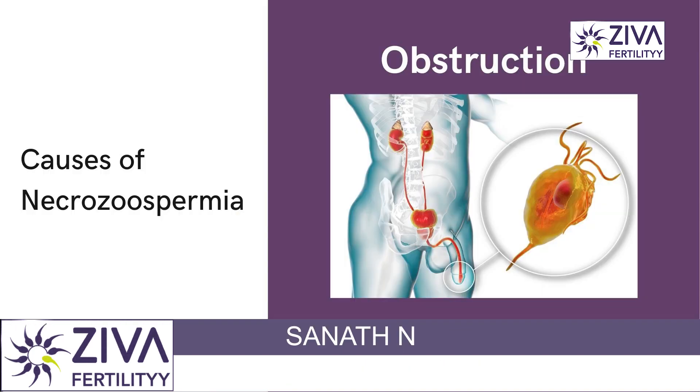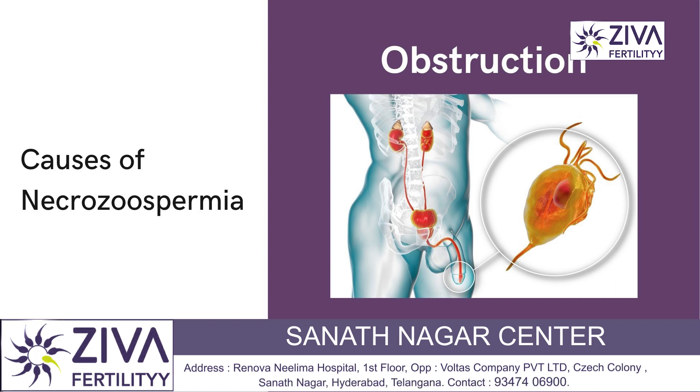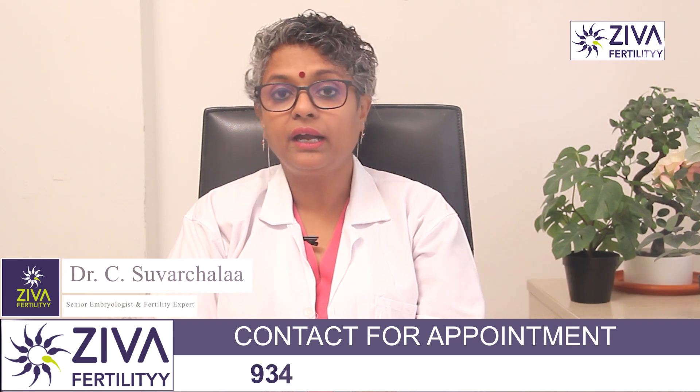Obstruction can also be a reason. Blockages or obstructions in the male reproductive tract, including the epididymis or vas deferens, can lead to sperm immotility and death.